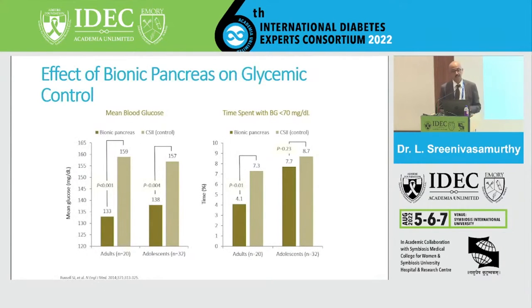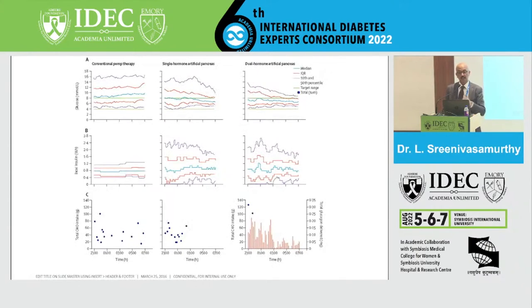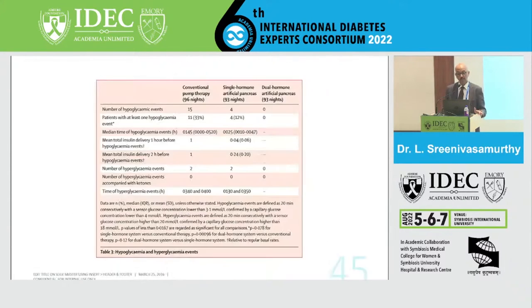Looking at the evidence on the effect of bionic pancreas on glycemic control, the mean blood glucose and time spent below 70 mg/dL have clearly improved with bionic pancreas. Another paper on outpatient overnight glucose control compared dual-hormone artificial pancreas versus single-hormone artificial pancreas versus conventional insulin therapy — an open-label randomized controlled trial in type 1 diabetes. The results show that hypoglycemic events, median time of hypoglycemia, and number of hypoglycemia events are literally zero in the dual-hormone artificial pancreas compared to the conventional and single-hormone groups.